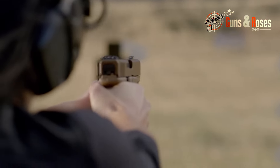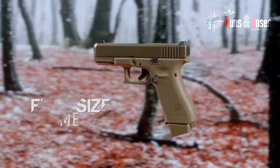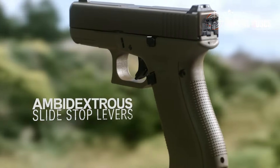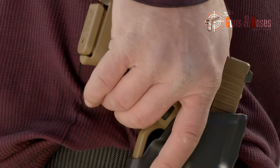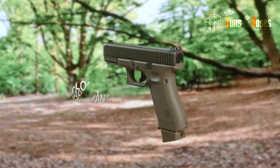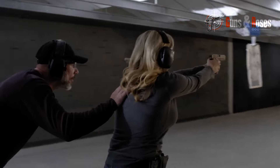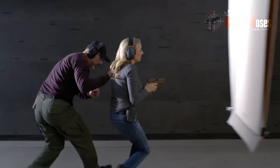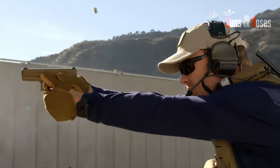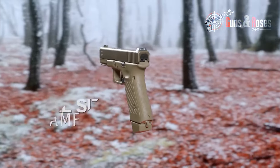In terms of capacity, the Glock 19X comes with a 17-round flush-fit magazine, and 19 and 24-round extended magazine options. However, there's no finger groove, and not all controls are ambidextrous. This pistol's accuracy level and performance stay true to Glock standards, offering immense power, accuracy, and results. Selling for $588, this pistol provides versatility for experts and makes for a great shooting experience.